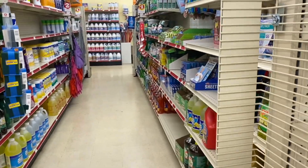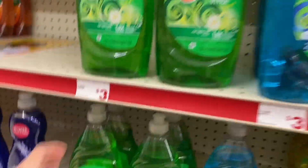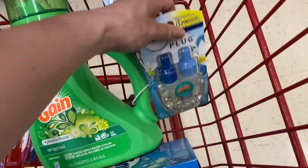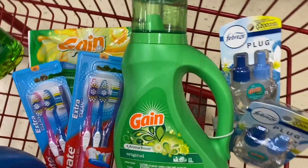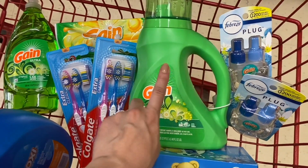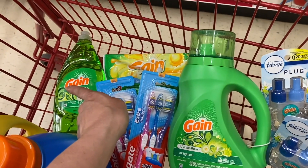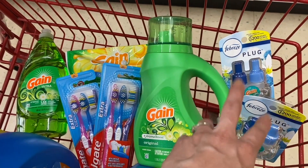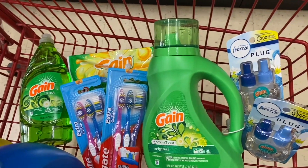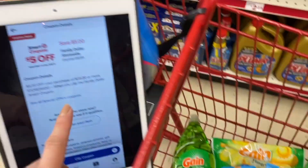Now we add one bottle of Gain dish soap. Let me lay out all the products. Math: Gain liquid detergent $4.95, Gain Flings $3.95, Gain dish soap $2.00, two Febreze Gain-scent plugs at $5.00 each, and two three-packs of Colgate toothbrushes at $2.75 each. Before coupons, our total is $25.40.